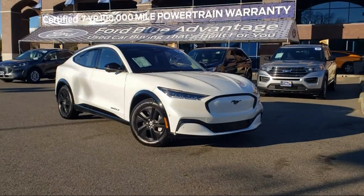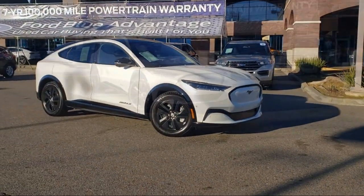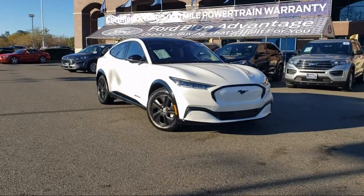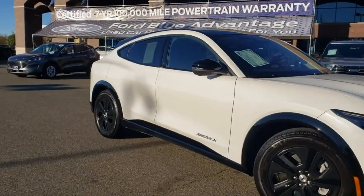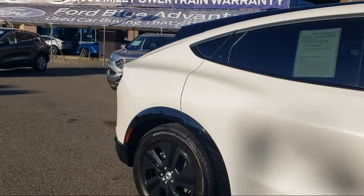It comes equipped with navigation, outside temperature display, garage door transmitter, rear view camera, auto high-beam headlamp control, rain-sensitive windshield wipers, and keyless entry.